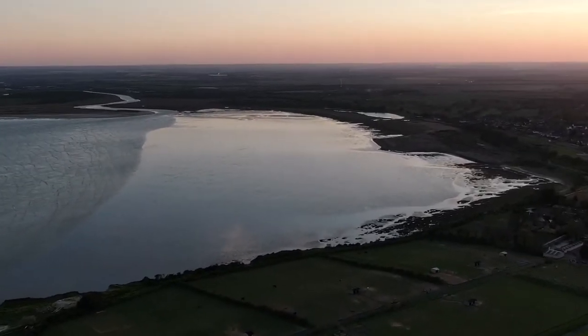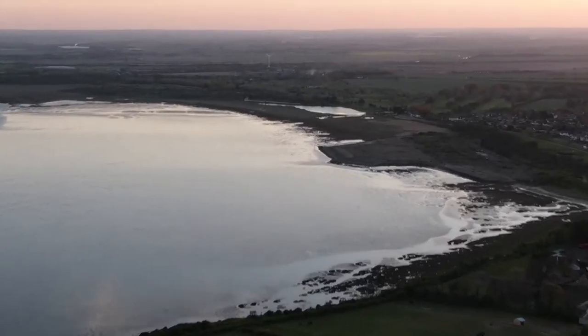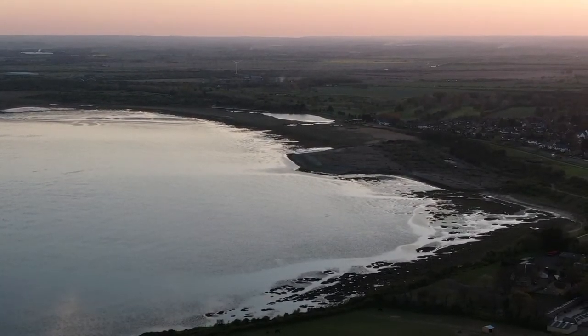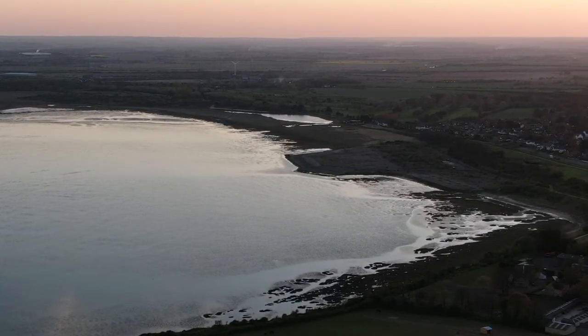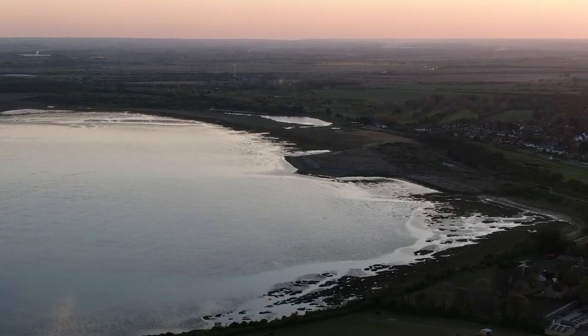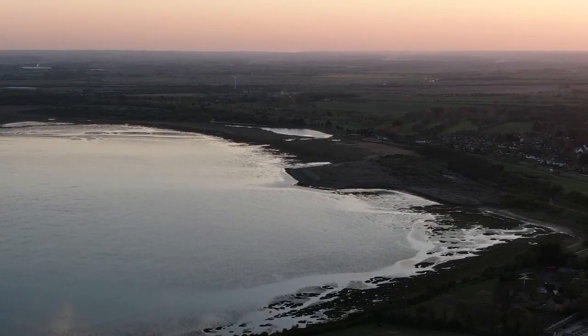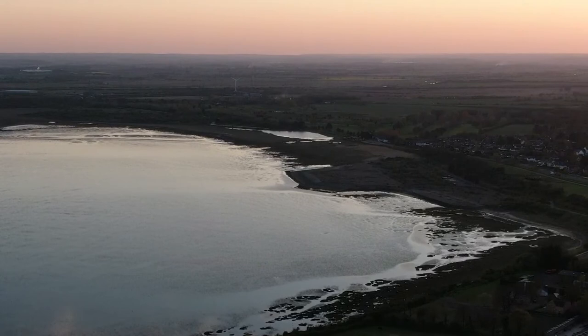Then we've got this site over here — this is the old hoverport site where Hoverlloyd used to operate. Down there we get some brilliant wildlife, brilliant butterflies, great wildflowers. Nature's taken over and it's just become a nature reserve. As I always say, if you do nothing it's the best thing you can do for nature, and that's what's happening down there.